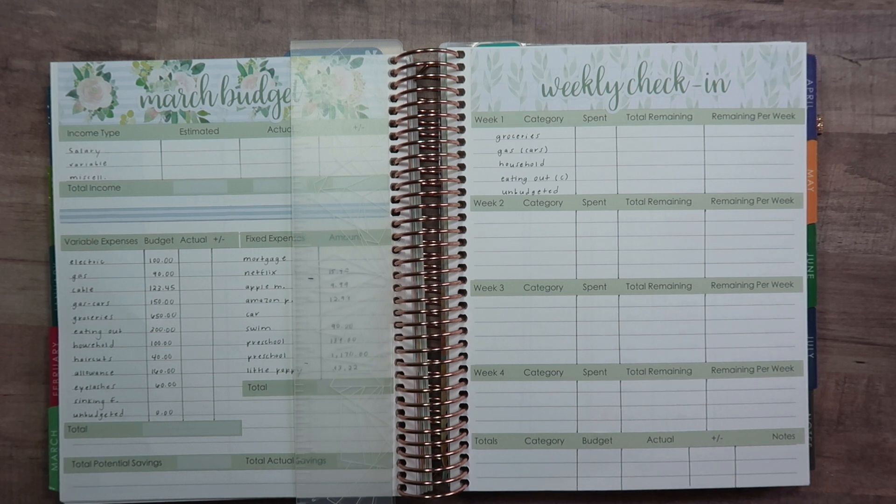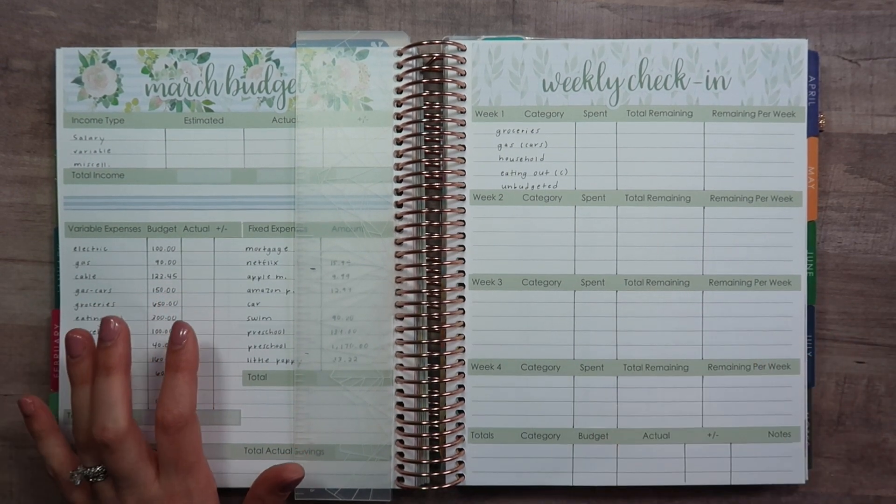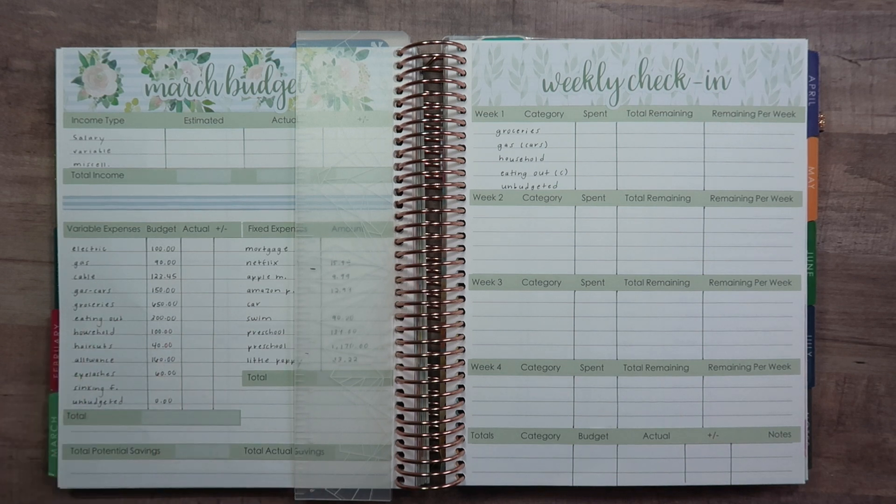Everything you see here is either from my Etsy shop — all the budget stickers are from my Etsy shop — and I use Erin Condren stuff almost exclusively. I love her planners. I have a life planner, I also have the deluxe monthly which is the smaller version, and I'll have it linked down below. I also use the petite on-the-go folio for Etsy-related stuff. I'm pretty excited because I'm going to be using an academic planner soon for my work planner, and I'll share more about that when I receive it.